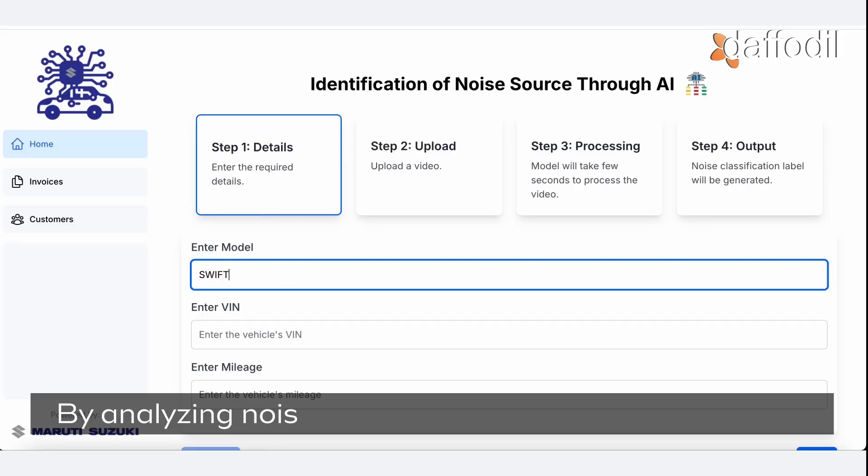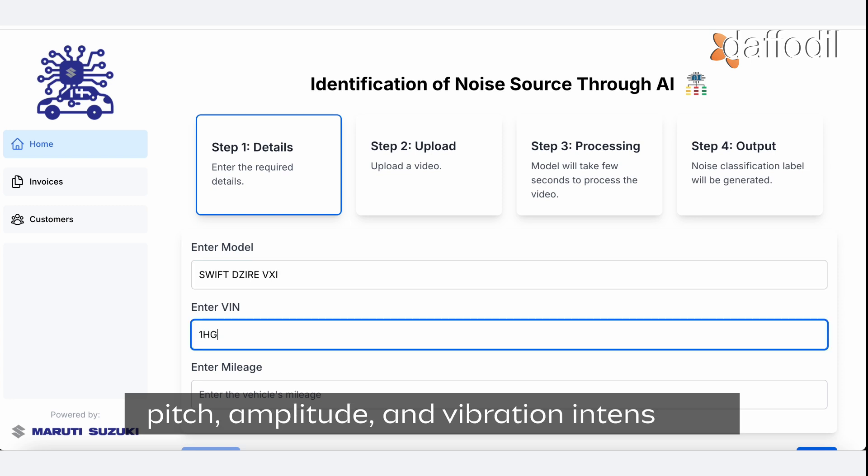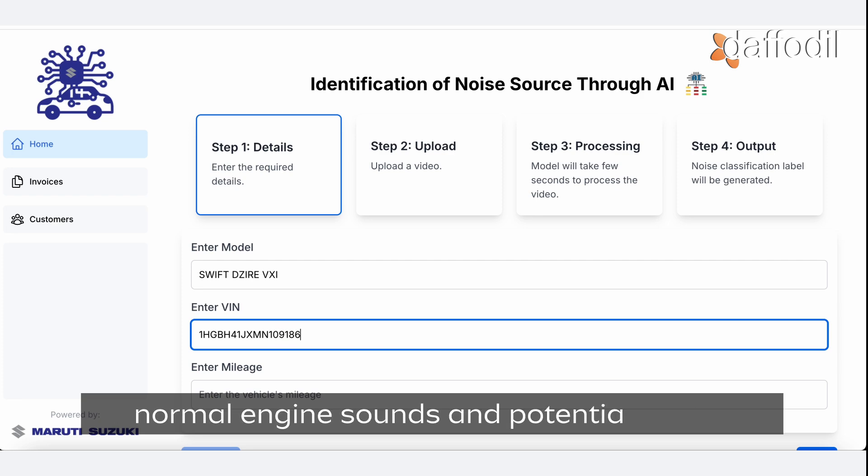By analysing noise patterns and factors like frequency, pitch, amplitude, and vibration intensity, our solution can precisely differentiate between normal engine sounds and potential issues.